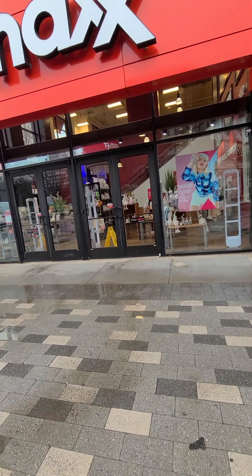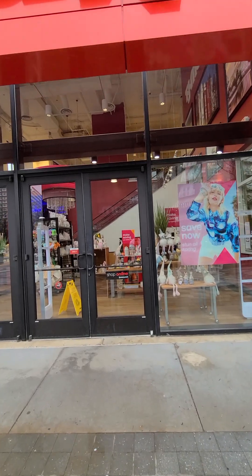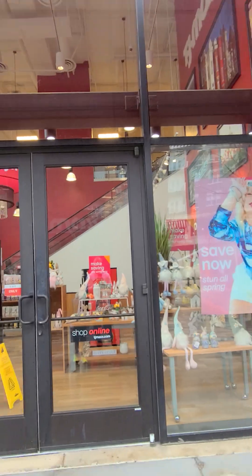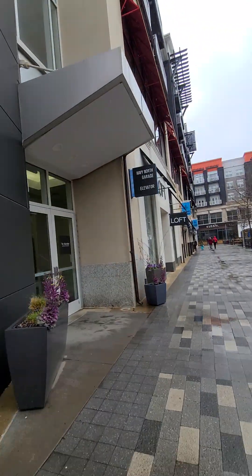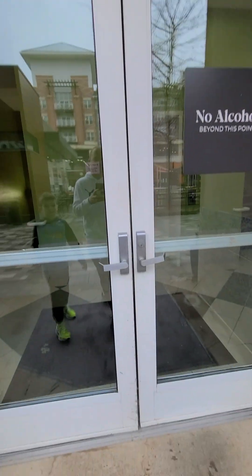We're still at Pentagon Road in Pentagon City. Looks like TJ Maxx is on the second floor. There's an escalator to get up there, or you can take the elevator to get up there.